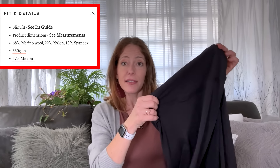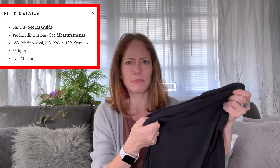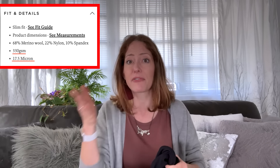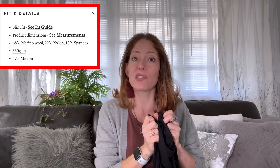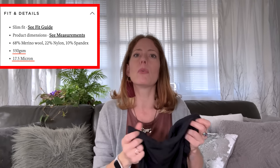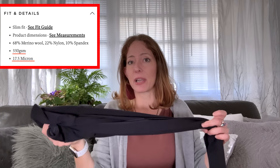Let's put GSM and microns in context. Leggings take more of a beating than a shirt, so they need to be more durable — these are 330 GSM, which is a pretty heavy weight. Most merino wool ranges from 150 to 350 GSM. They're so soft because they're only 17.5 microns, a pretty fine count, with most merino wool ranging from 15 to 25 microns. The dress is much lighter at 180 GSM — on the lower end of the spectrum — and 18.5 microns.